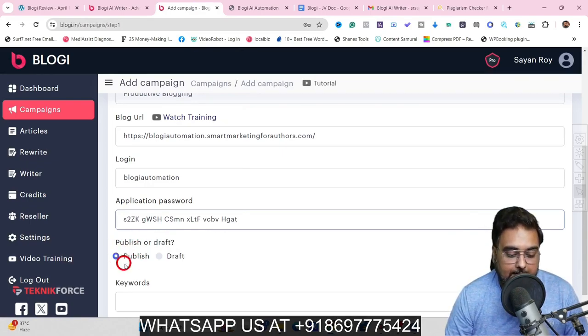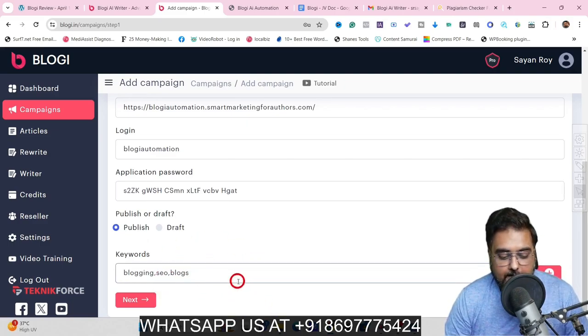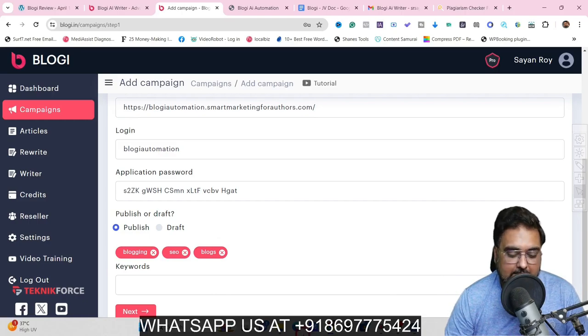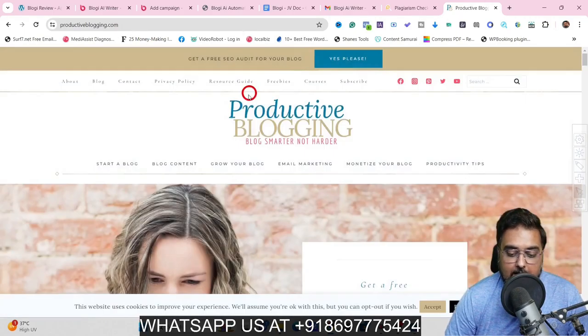Last but not the least, we can enter the keywords for which we want to run the campaign. Let us enter a few keywords and hit the plus — you can see these keywords have been added. You can add as many keywords as you wish. Once this is done, I'll click on next. This time it asks us for the source from where we want to take inspiration.